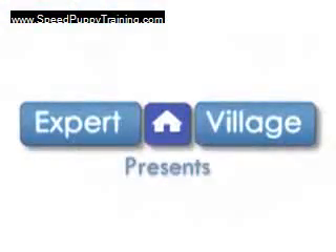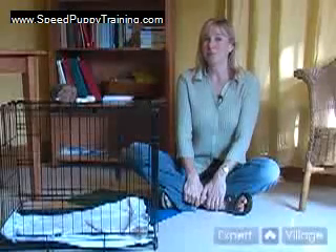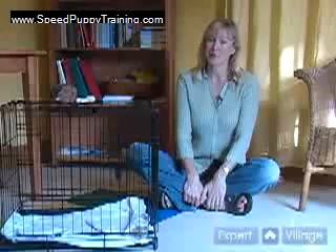Hi, I'm Melanie McElroy with Taurus Training for Expert Village, and today we're going to talk about puppies. Crate training your puppy can be a very important part of housebreaking and rearing your puppy.